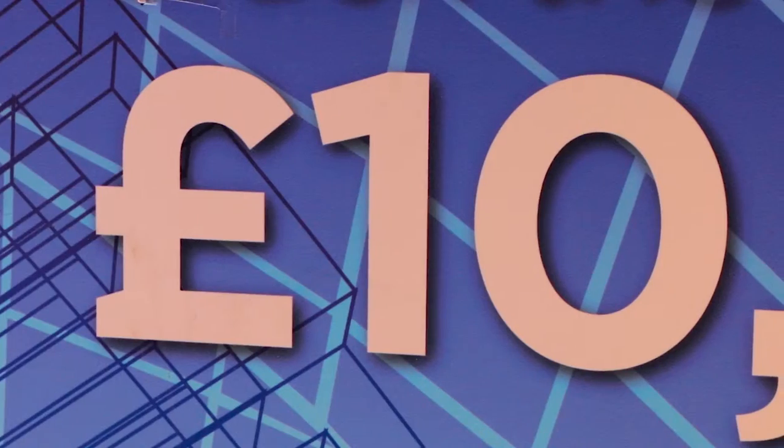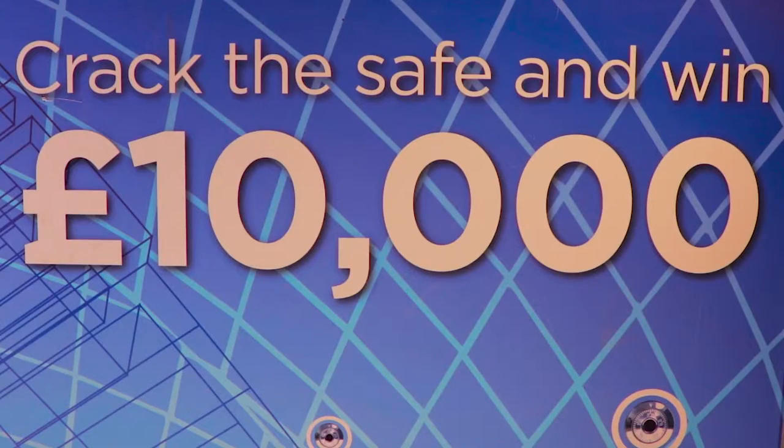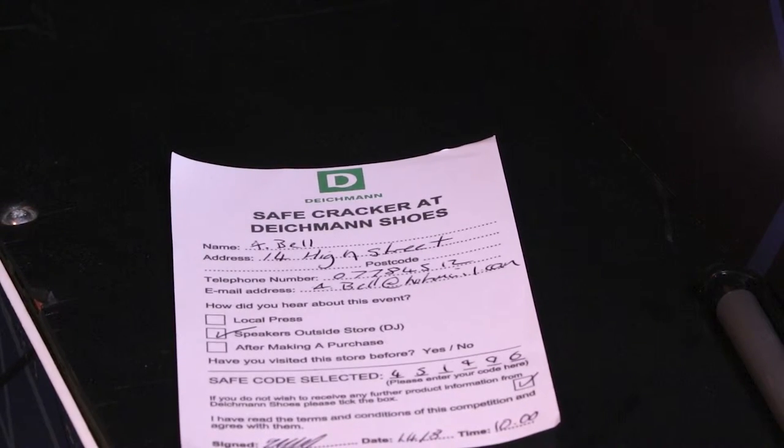Safecracker gives you the opportunity of offering high-value prizes with no big cost risk to the company using it as a marketing tool. Ideal to attract attention to your exhibition stand or any retail event, creating a fun environment whilst retaining data and details of your visitors.